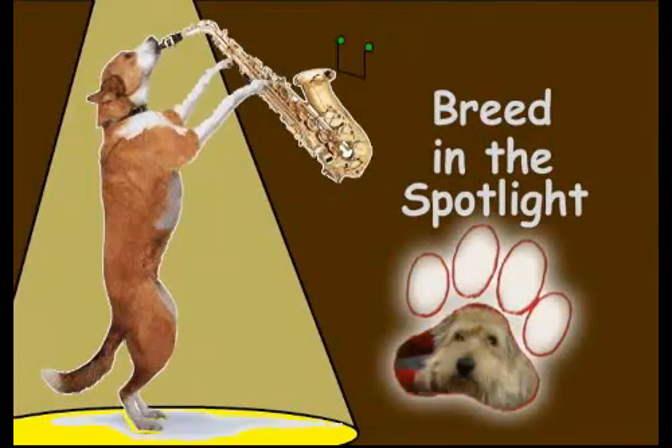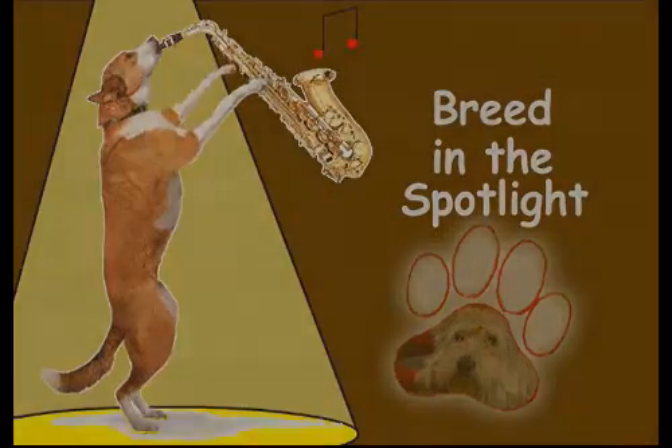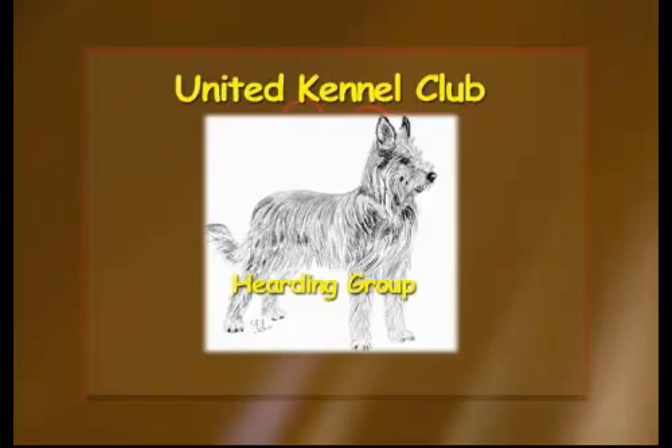Our spotlight features the Berger Picard — a herding dog and also a great companion dog. Today our spotlight shines on the Berger Picard, pronounced that way in America; in France, it's the Berger Picard. This breed is rare even today. Joining me today to tell us about this unique breed is Donna Beadle and her dog, Honor. Welcome, Donna, and welcome, Honor.